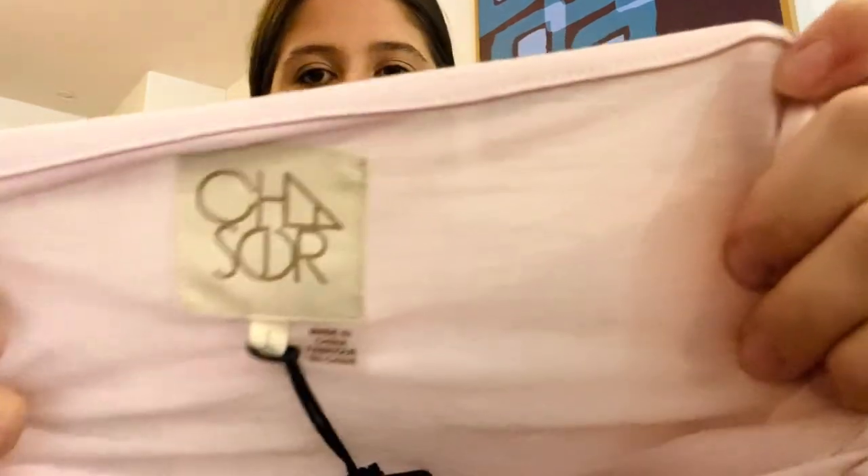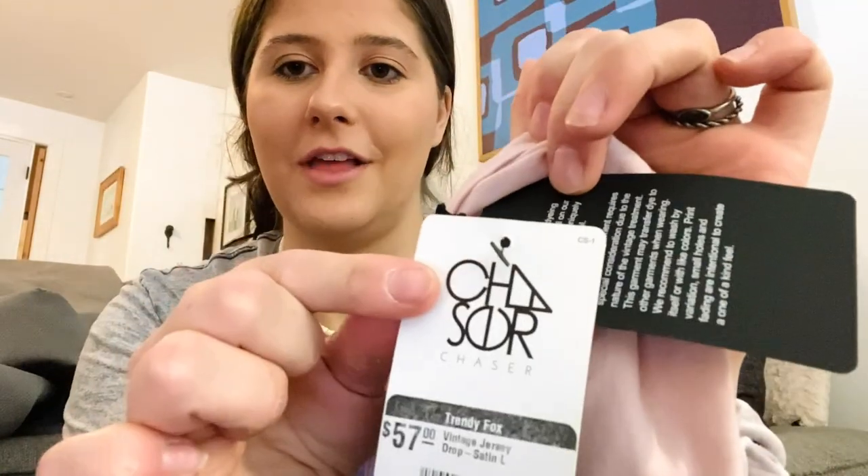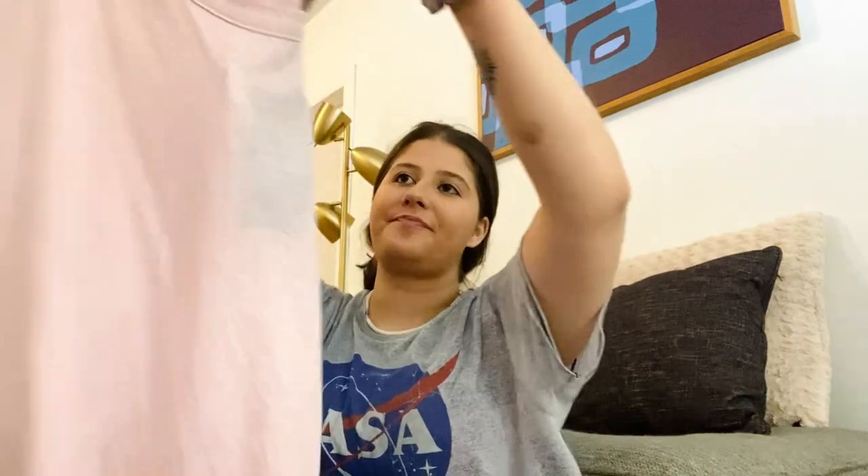Next is a brand I don't love to sell because it just sits, but it's new with tags so I felt like I had to. This is Chaser — this shirt retailed for $57, which is a lot for just a plain pink short-sleeve t-shirt with no graphic. I grabbed it at the bins and probably paid about 50 cents, so if I can get $15 I'll be happy.